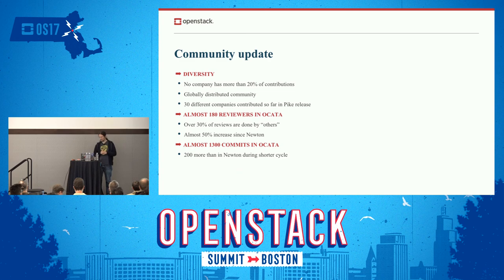Over 30% of reviews are done by others — meaning not only does no company have more than 20% of reviews, but a lot of unaffiliated people contributing is quite high. We also have almost a 50% increase in reviews in Ocata since Newton, given that Ocata was a much shorter cycle. 1,300 commits in Ocata — 200 more than Newton — during a shorter cycle. That shows how much we're growing as a product.